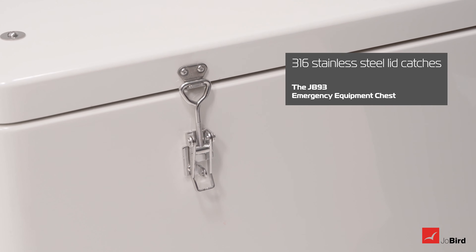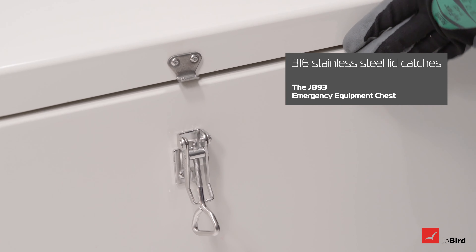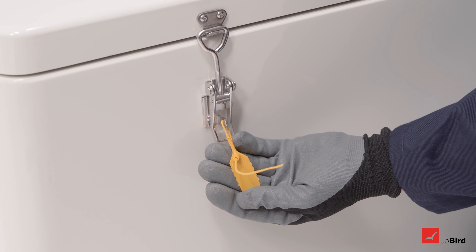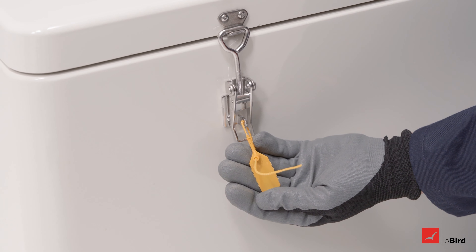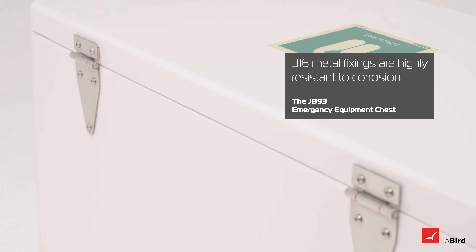The 316 stainless steel lid catches are large enough to be opened even when wearing gloves and positioned so one person can open the chest. Anti-tamper seals can also be fitted to the lid catches, and 316 metal fixings are highly resistant to corrosion.